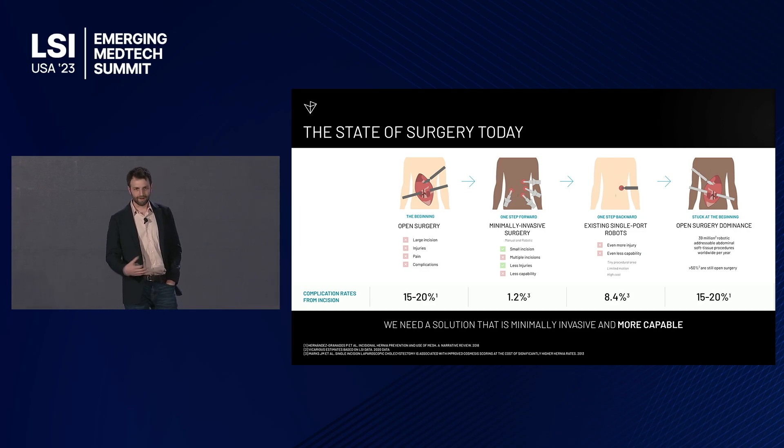Obviously, almost everybody here is familiar with open surgery and what exists today. Minimally invasive surgery is the way a lot of procedures are performed, especially across the US. The really important thing on this slide is that with minimally invasive surgery, there is a strong correlation between incision size and complication rates from the procedure. Most of the complications actually come from the incision itself.